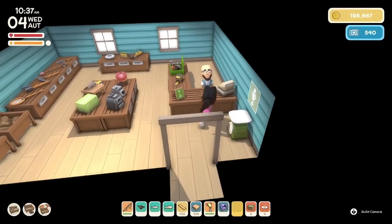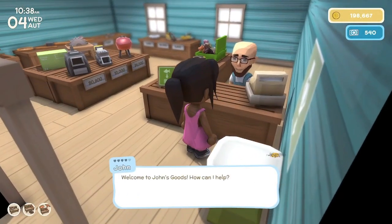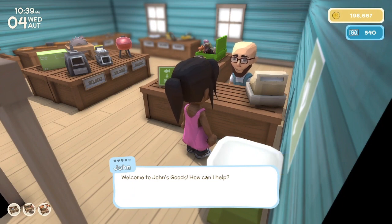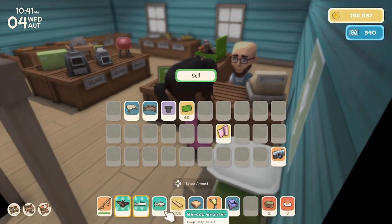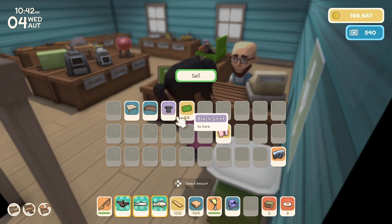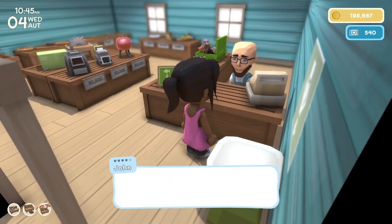Let's go see John. Welcome to John's Goods — how can I help? I have stuff to sell. We'll sell this, this, and this, and that, and that. I can offer 10,000 — I will take it.